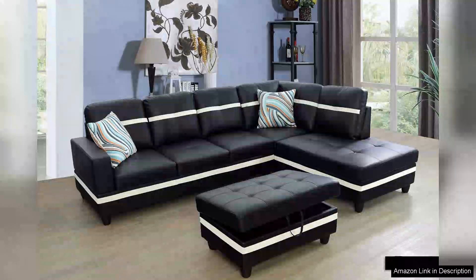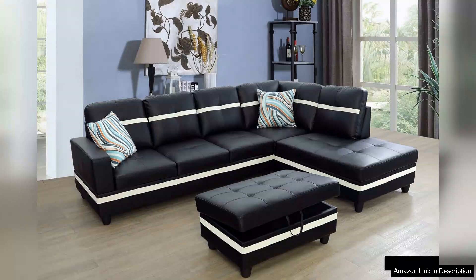The Golden Coast Furniture sectional sofa set is a stunning addition to any living room. With its modern L-shaped design, this sectional couch not only maximizes seating, but also enhances the aesthetic of your space.